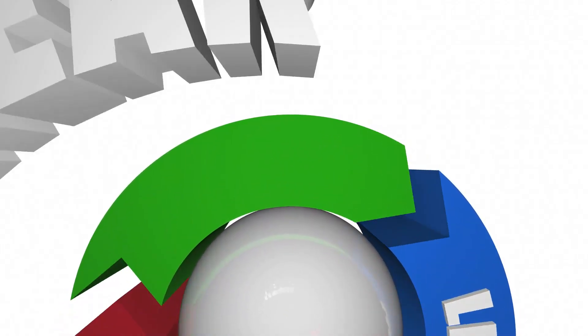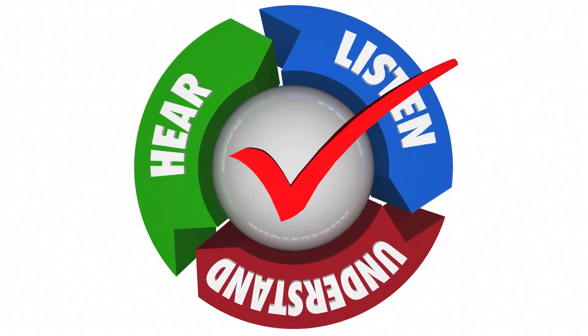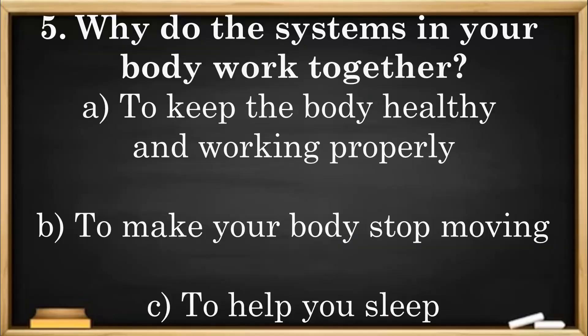Here's one more check for understanding. Question 5: Why do the systems in your body work together? A. To keep the body healthy and working properly. B. To make your body stop moving. C. To help you sleep.